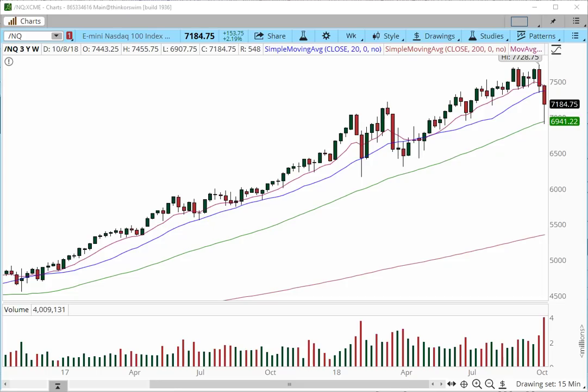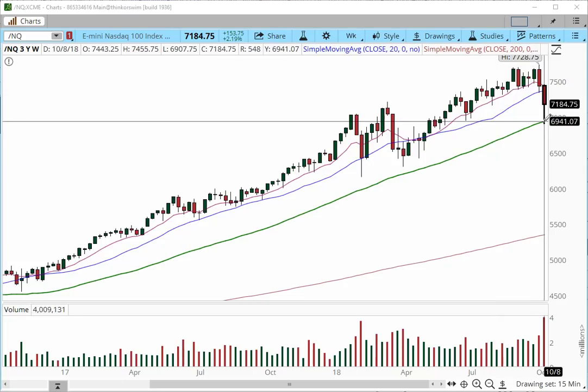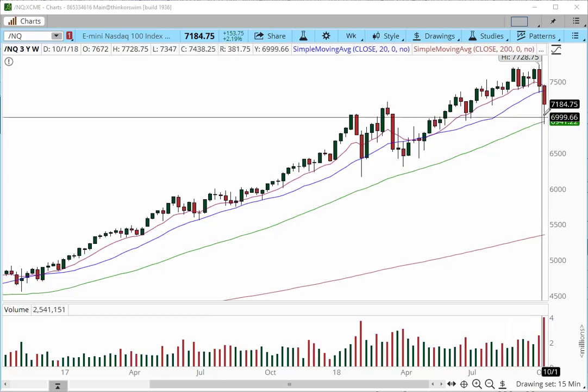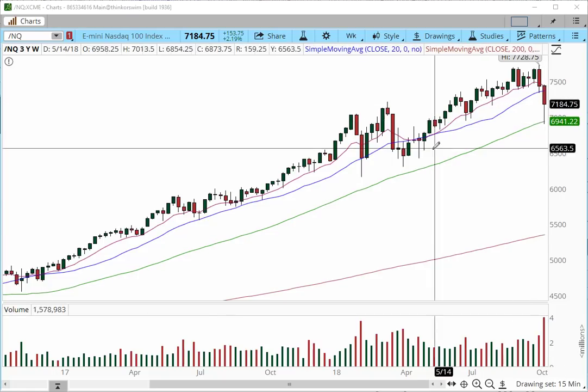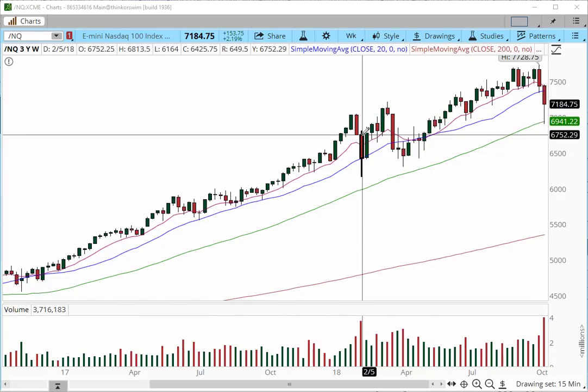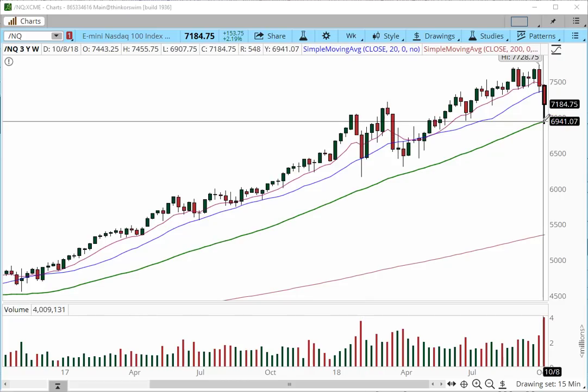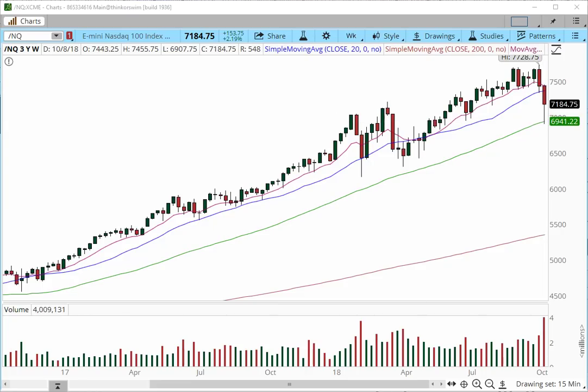NASDAQ broke many levels of support until it reached the 50 SMA, from which it has bounced. This volatility is quite symmetric to what we had back in early February. What is important is that we stabilize. We still have not broken the uptrend on the weekly chart. We still have a series of higher highs and higher lows.